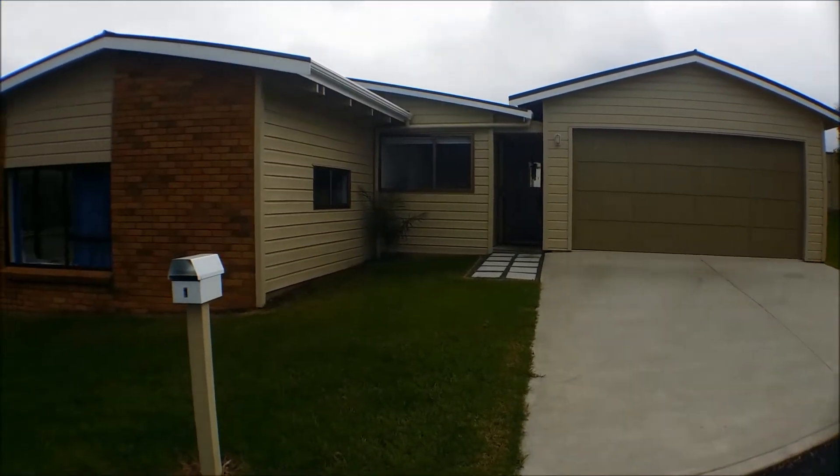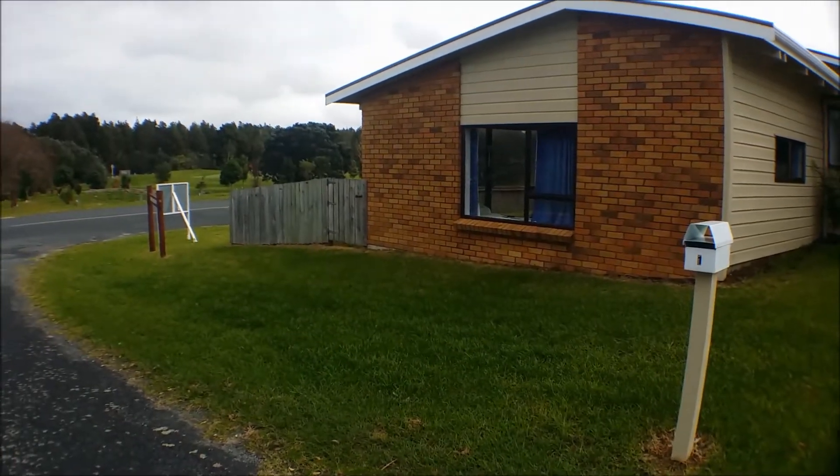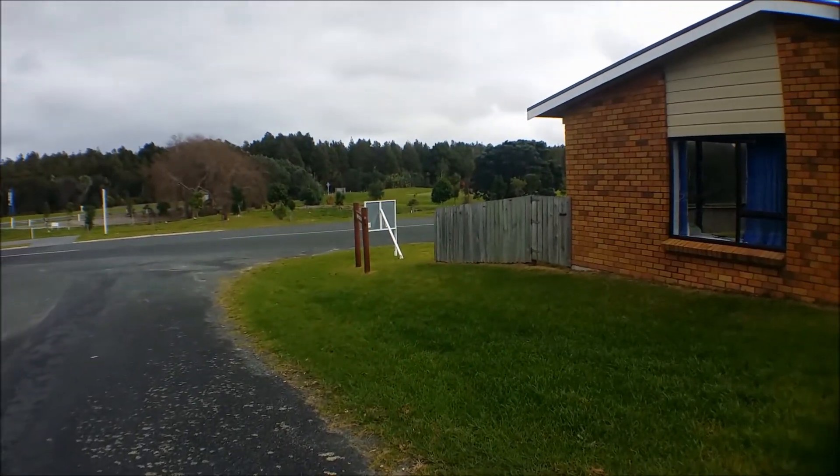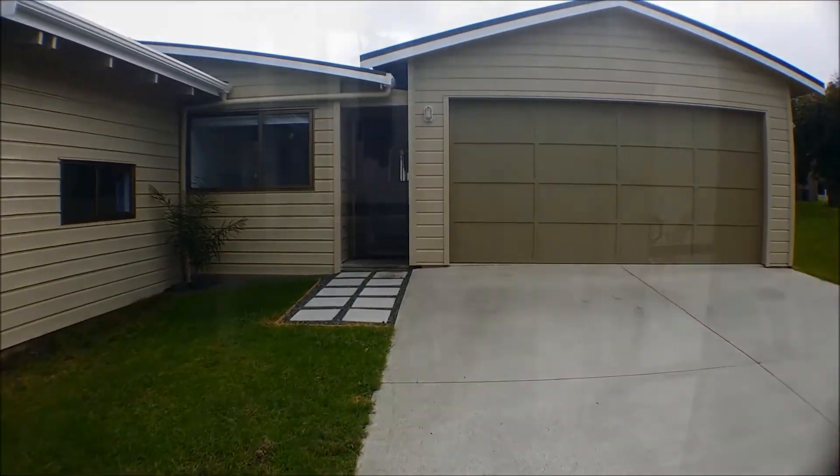Welcome to number one Pioneer Crescent in Omaha, situated opposite the golf course. This is a three bedroom, two bathroom property.